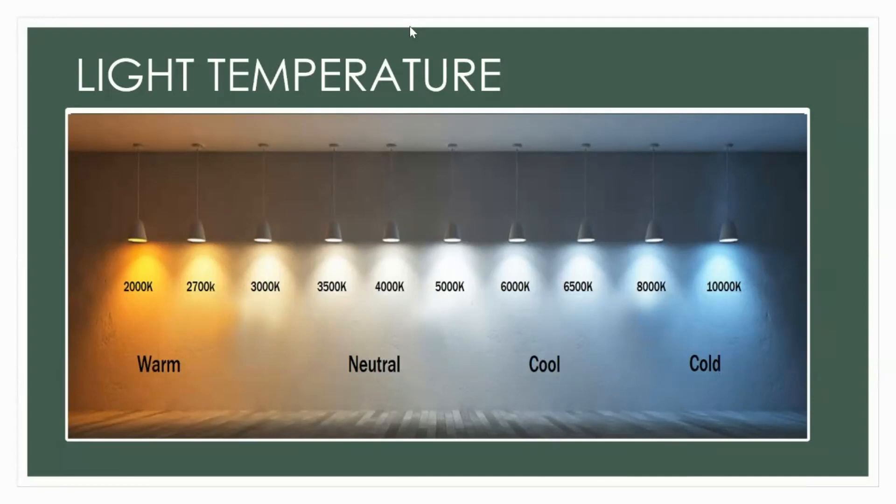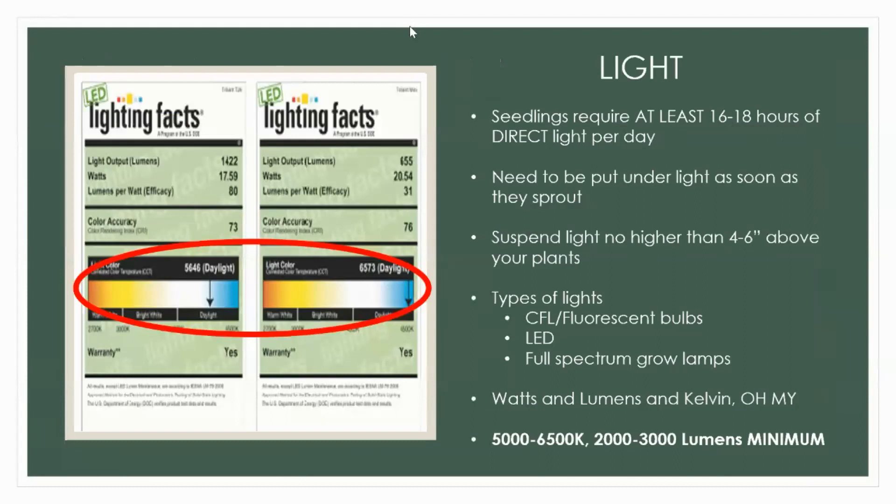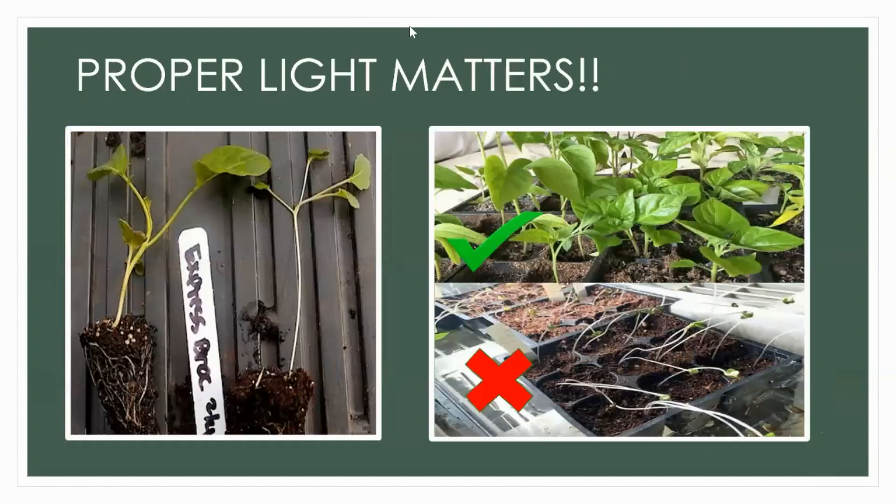So 5,000 to 6,500 Kelvin and 2,000 to 3,000 lumens is the minimum — you can find bigger but they'll cost more and aren't really necessary. As long as the light is in that bluer, daylight range, you can use it. Proper light matters — you can see in this picture these broccoli seedlings: on one side they're just leggy and unhappy, stringy, not going to be a healthy plant; on the other side they're nice and healthy, the stem is stockier. The same with these bean plants — on one side they're reaching for light, on the other they're stocky, healthy, and leafy.